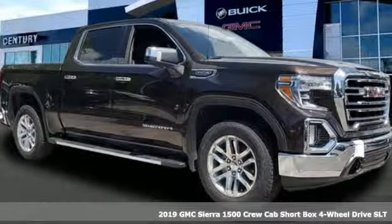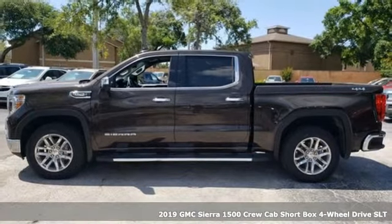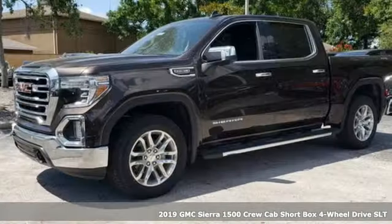Here's a new 2019 GMC Sierra 1500. GMC, it's not just a vehicle, it's a professional grade tool.